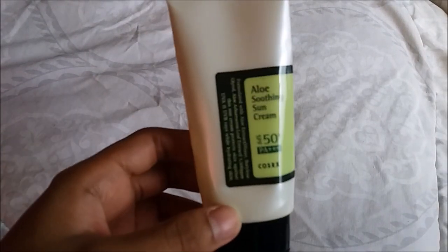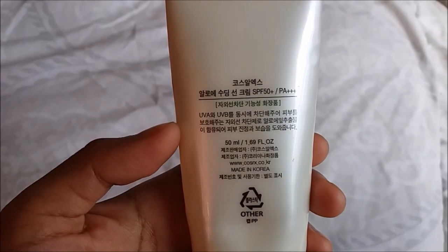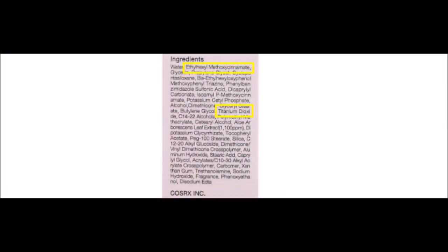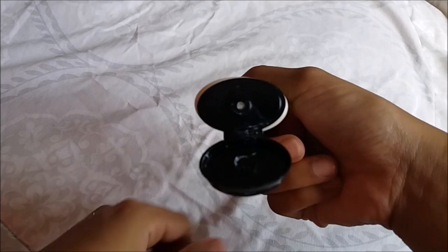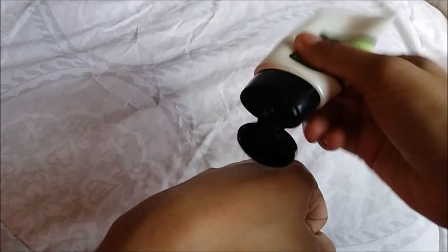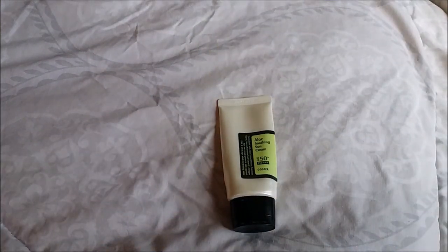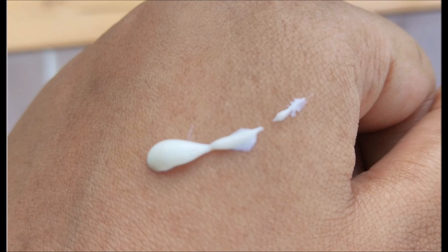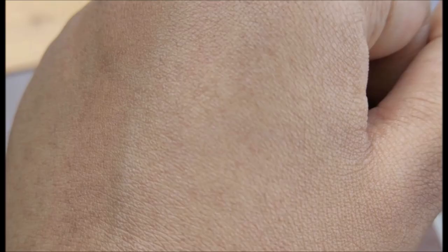This is the Cosrx Aloe Soothing Sun Cream. It has SPF 50 with PA+++. It is a combination type sunscreen because it has both titanium dioxide and octinoxate in the ingredients. The nozzle is just nice — not too big, not too small. I used this until the very last drop, so let me show some pictures from the internet. The texture is like a milky cream and it is definitely not lightweight — it feels thick on the skin, which is suitable for those with dry skin as it is very moisturizing.